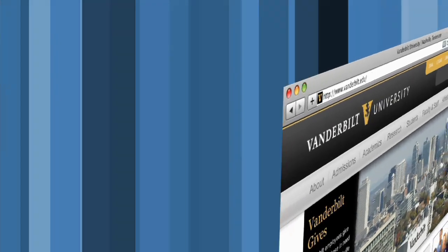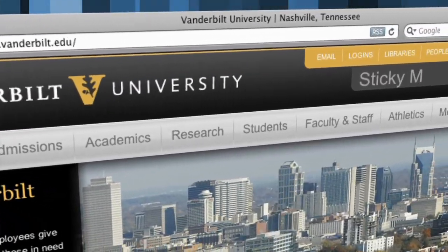There's much more on this study on Vanderbilt.edu — search 'sticky mittens.'